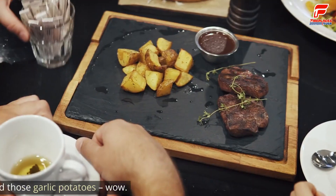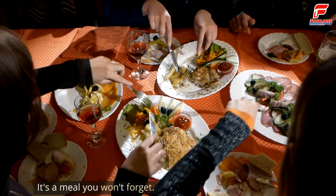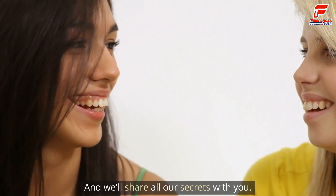Mmm, that is incredible. The steak is perfectly seared, and those garlic potatoes — wow! It's a meal you won't forget, and we'll share all our secrets with you.